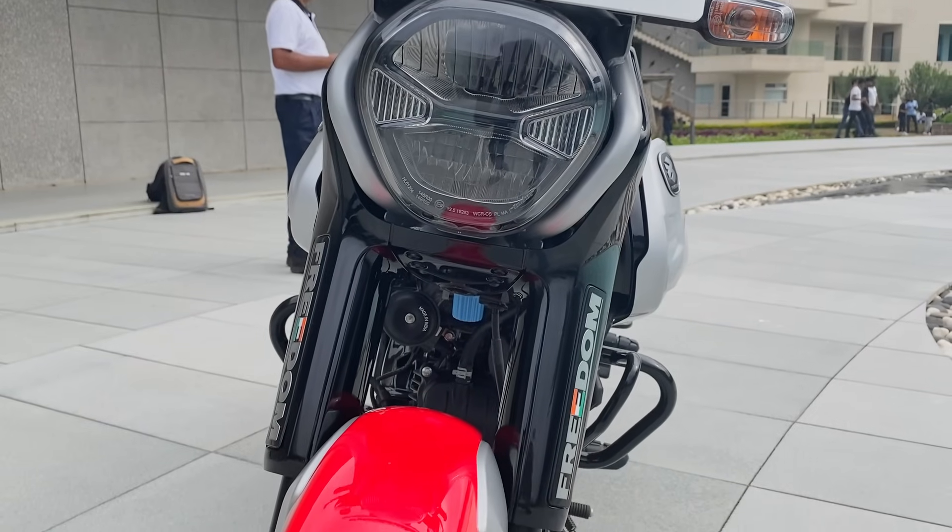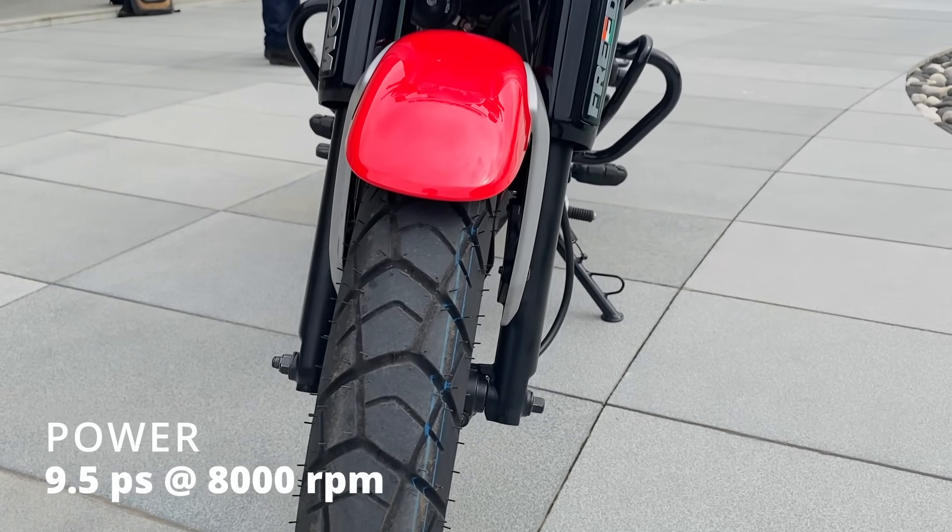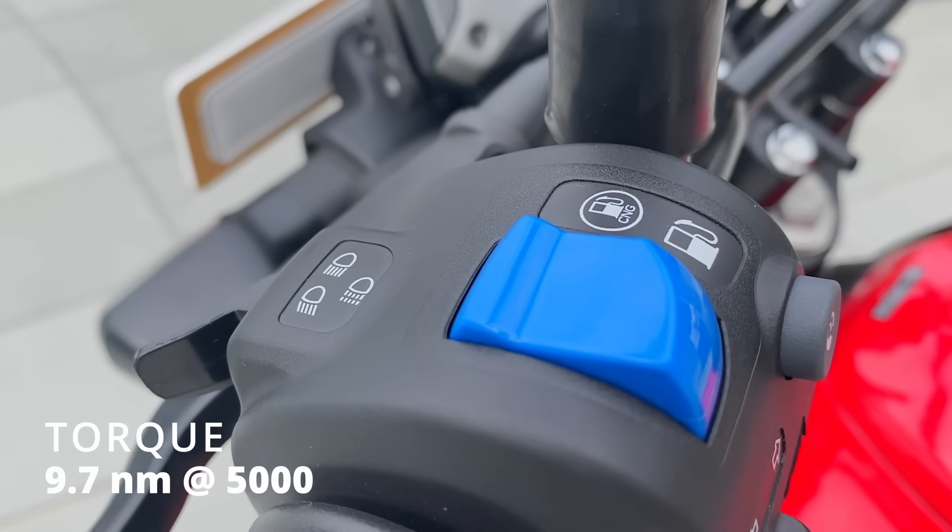This is a 125cc engine. The power is 9.5 PS and the torque is 9.7 Nm.